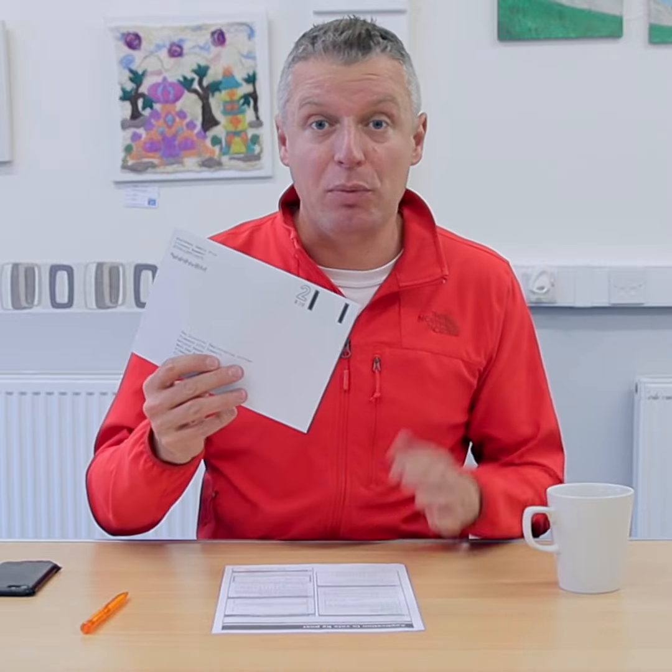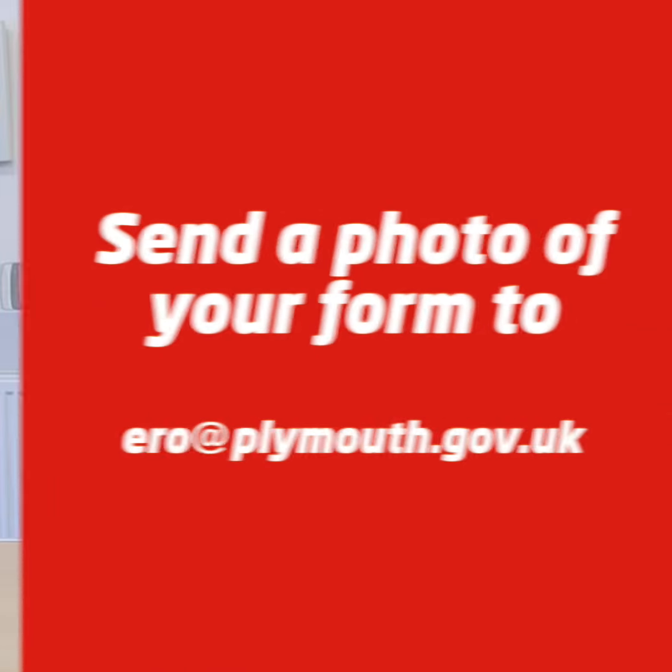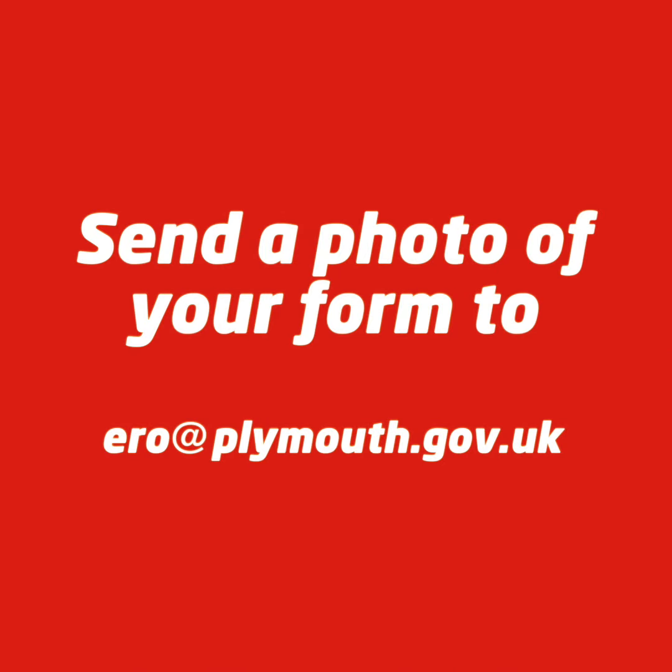All my details are filled in. Plymouth City Council are doing something brilliant which we haven't had in the past. Instead of putting it in a freepost envelope and sending it to the City Council, or using your own envelope with a stamp on, you can now take a picture of your postal vote form and send it direct to the Electoral Returning Officer at Plymouth City Council: ero@plymouth.gov.uk. That makes it much easier.